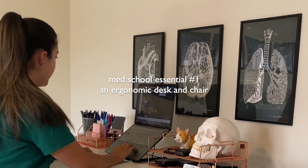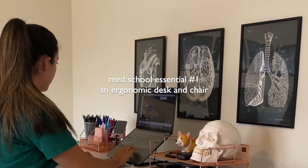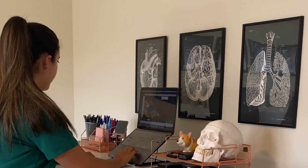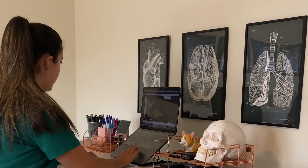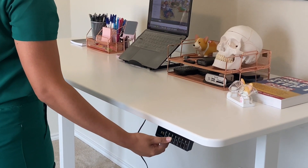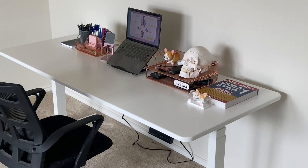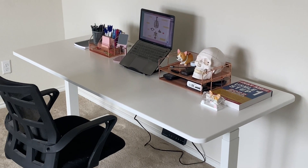I typically start out a long day of studying by using my standing desk in its standing position, so that way I don't sit for too many hours right off the bat. Because I sometimes find myself studying for hours on end in medical school, it was really important to me to find a desk that could be both a standing desk and a regular sitting desk as well.